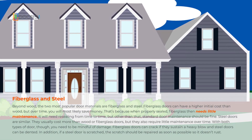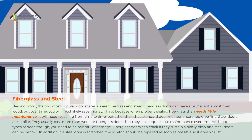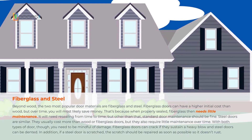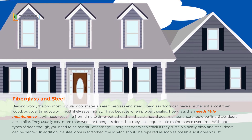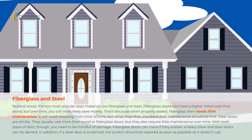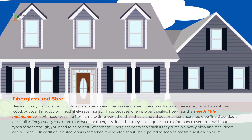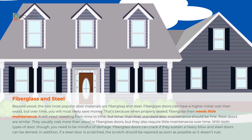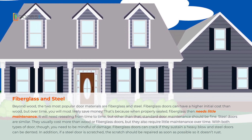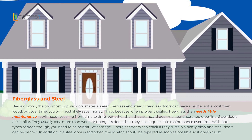Beyond wood, the two most popular door materials are fiberglass and steel. Fiberglass doors can have a higher initial cost than wood, but over time you'll most likely save money. That's because when properly sealed, fiberglass then needs little maintenance. It will need resealing from time to time, but other than that, standard door maintenance should be fine. Steel doors are similar — they usually cost more than wood or fiberglass doors, but they also require little maintenance over time.